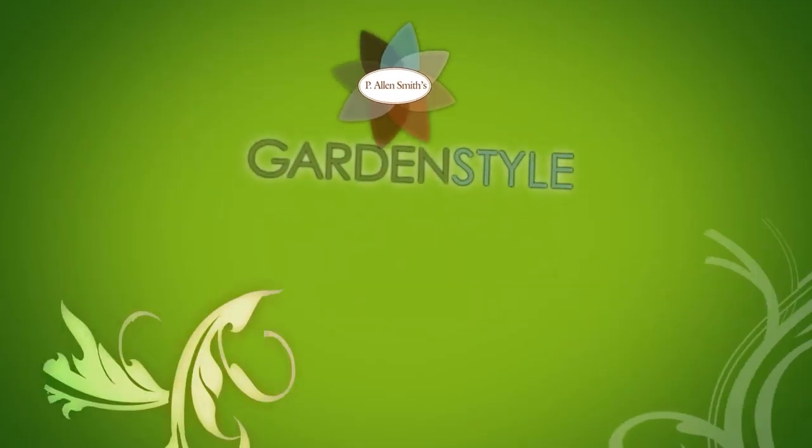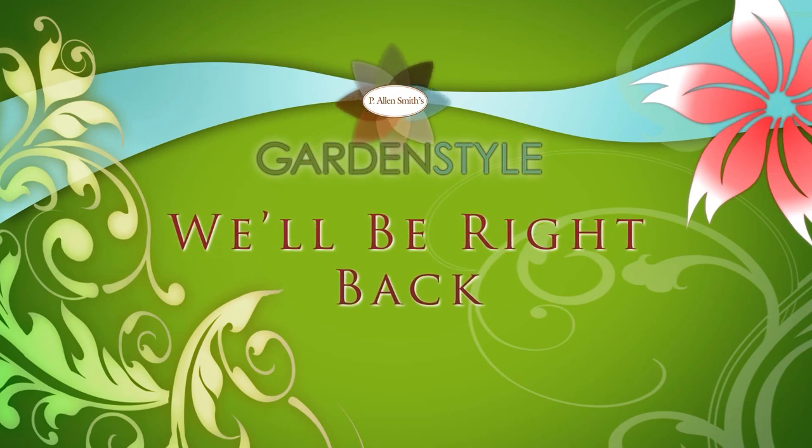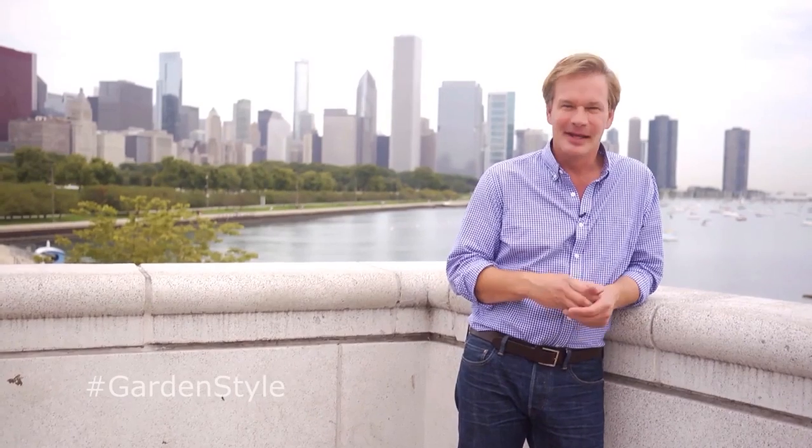There's more Garden Style just after the break. Hey, I hope you've enjoyed exploring this great city with me today, and I hope along the way you found some things that will inspire you to grow, cook, and design your life in a much more beautiful way. Until next time, I'm Alan Smith for Garden Style.